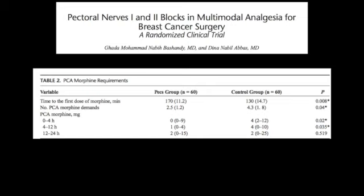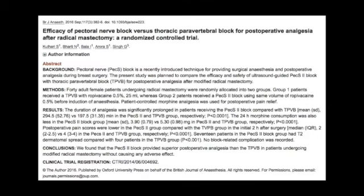The morphine consumption is less. In the control group, in the first four hours, four milligrams of morphine was utilized versus zero in the PEX block group. Going from four to zero can really prevent side effects — we might prevent sedation, nausea, constipation, and delirium, all of significant benefit to the patient.